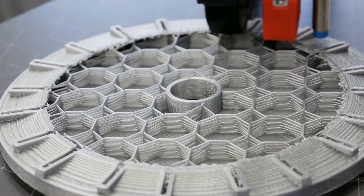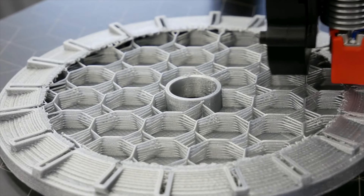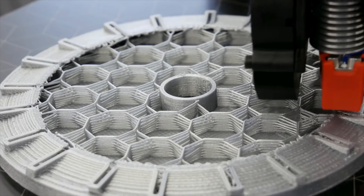These properties make PETG ideal for functional parts, mechanical components, and applications requiring resilience against outdoor conditions.